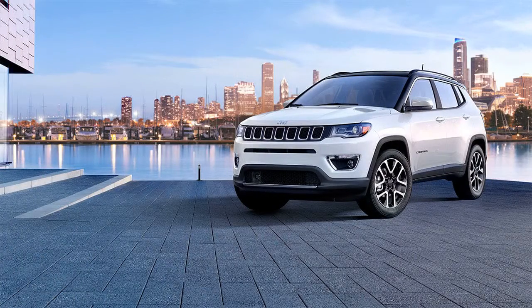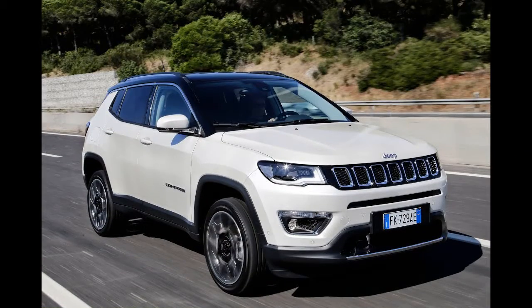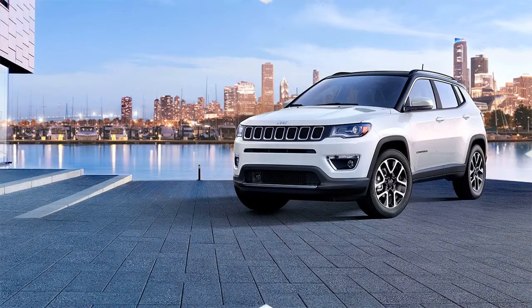If you want to get serious about going off-road, pick the Trailhawk trim, which gets on/off-road tires, a crawling gear, hill descent control, and a rock traction control setting.